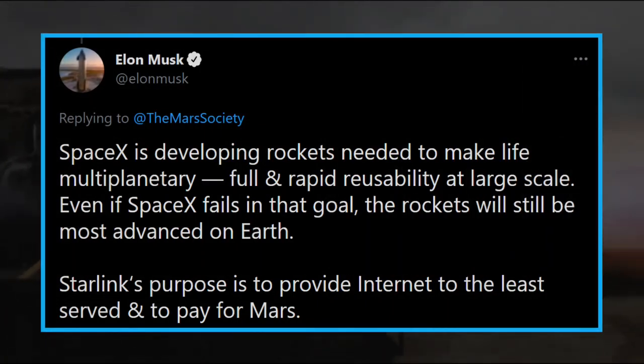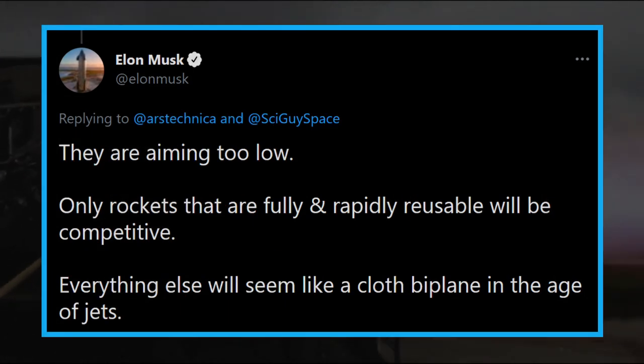In a separate tweet, Musk mentioned that SpaceX is developing rockets needed to make life multi-planetary and provide full and rapid reusability at a large scale. According to him, even if SpaceX fails in that goal, the rockets will still be the most advanced on Earth. He added that only rockets that are fully and rapidly reusable will be competitive, and everything else will seem like a cloth biplane in the age of jets.